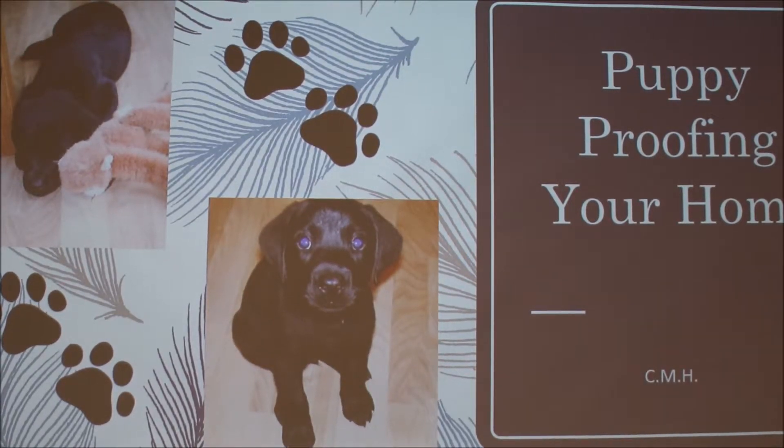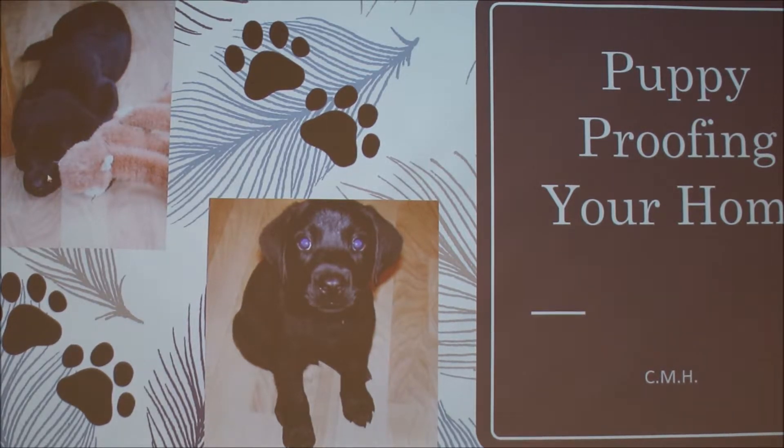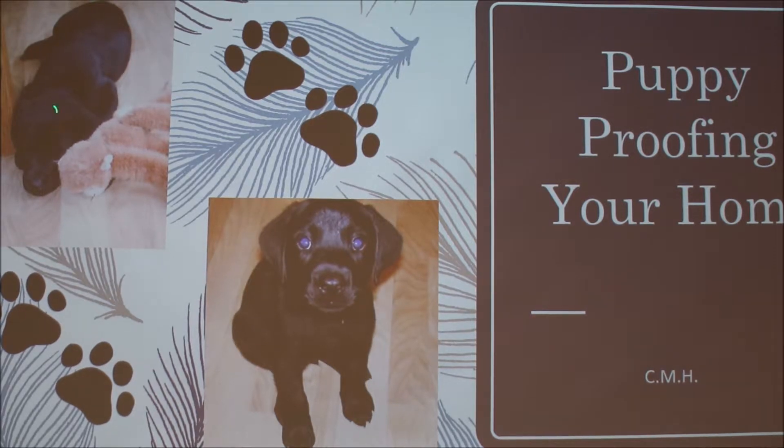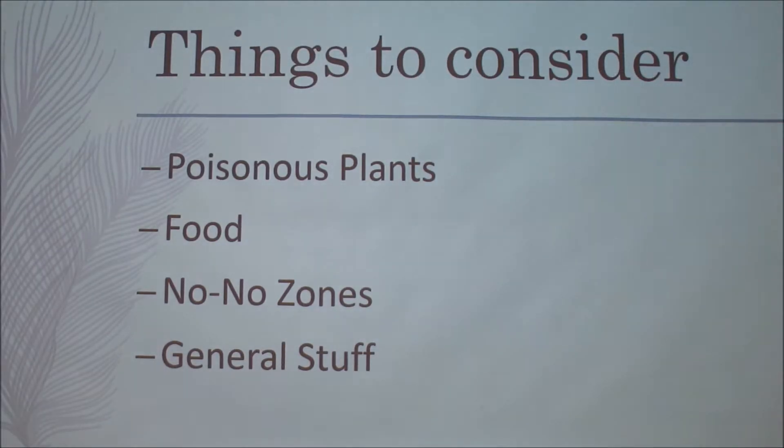Today I'm going to be talking about puppy-proofing your home. This is my dog Apollo, about 11 years ago — this picture is around two to three months of age. When puppy-proofing your home, it's a great task to give to kids so they can feel like they're having a big part in getting their puppy.